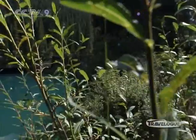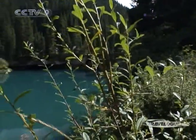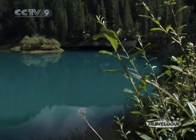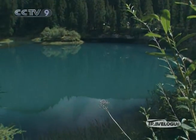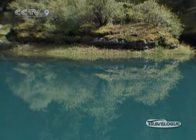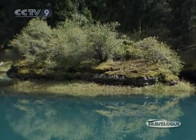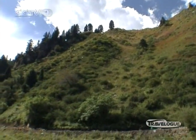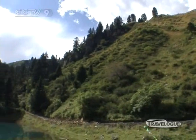One of the lakes is called Er Dao Hai and it is sacred to the local Tibetans. Each year around springtime they come here to worship the lake. The Tibetans must have their own reason, but I have no idea why they choose this one in particular. To me, all of the pools are equally beautiful.